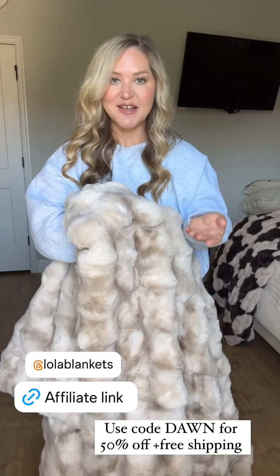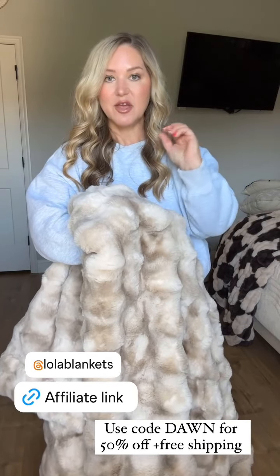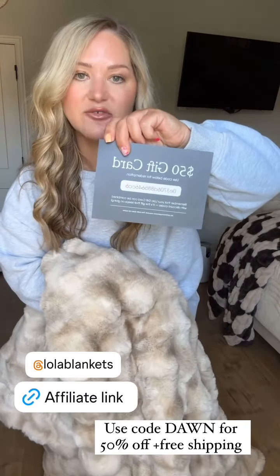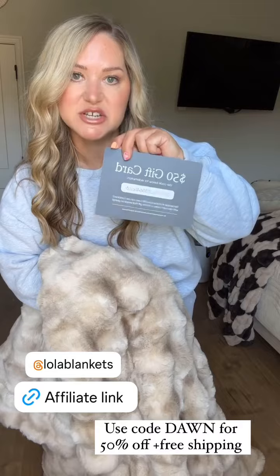Right now they're having their Christmas in August sale. It's 50% off, free shipping, and you get a $50 gift card for a future purchase.